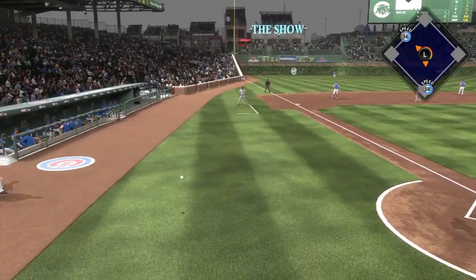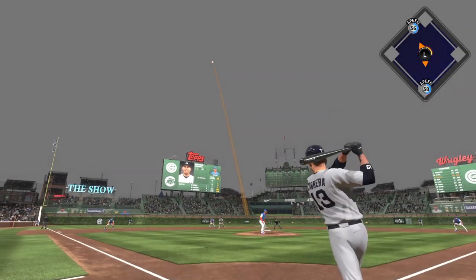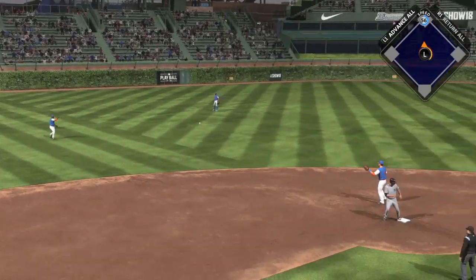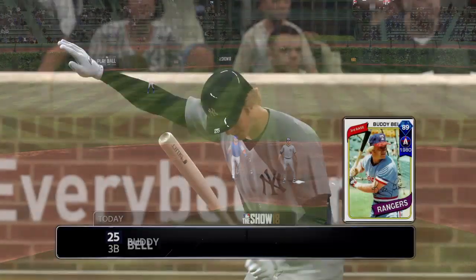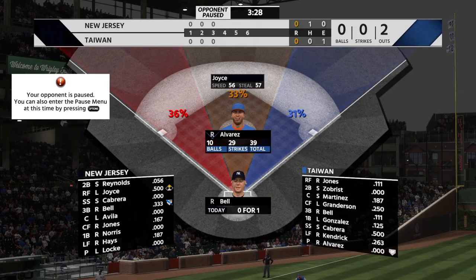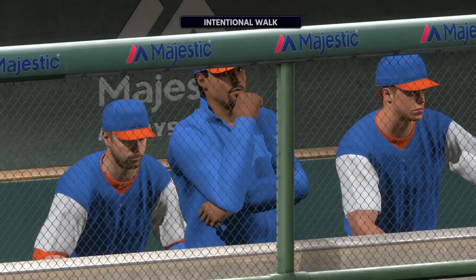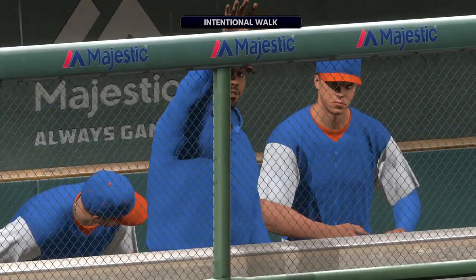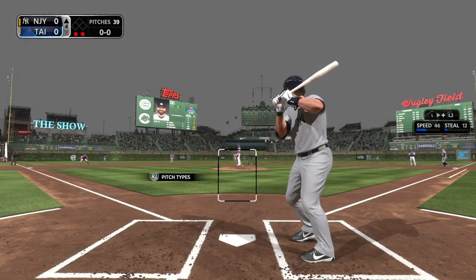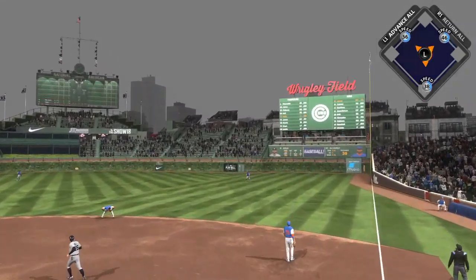Going through Joyce — the runner at second with one away. He had him fooled there as this is lifted in the air out to left center and shallow, and Kendrick squeezes it for out number two. No tag at second, he'll head back there. Two away now. Ball four — he'll take first on the intentional walk. Here's the catcher Alex Avila, comes into this at-bat 0 for 1 in the ball game, swung on and driven to right — and no doubt about it.